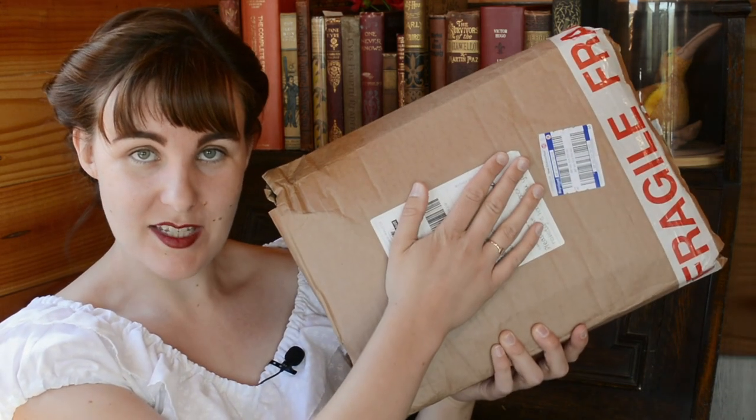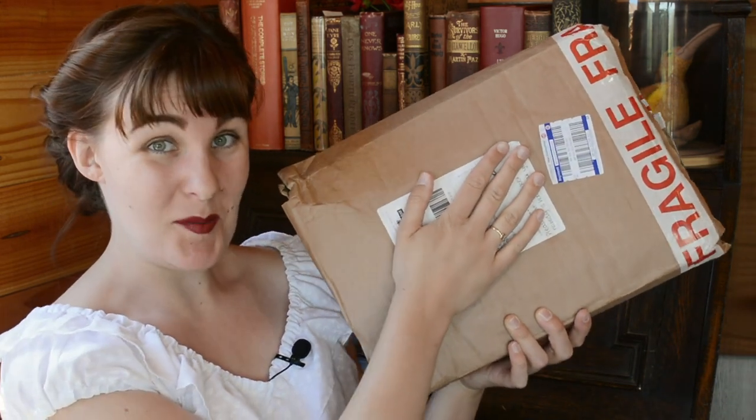Hi folks. This parcel arrived yesterday. Shall we unbox it? This is from MinaLima, the graphic design duo behind the Harry Potter films and now the Fantastic Beasts films, and they have got some new products. So I ordered these. These were not sent to me by them as a promotional thing or anything. This was bought with my own coin. I wanted to order them and see what they are like and share them with you.